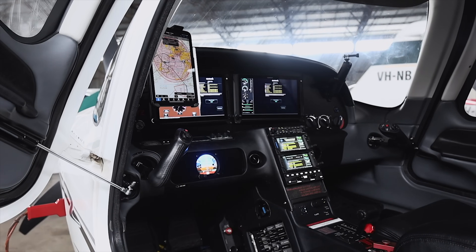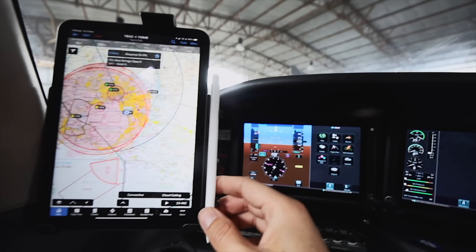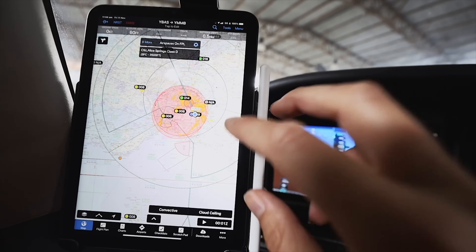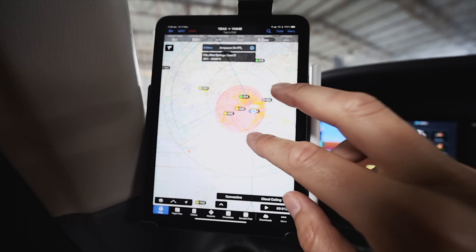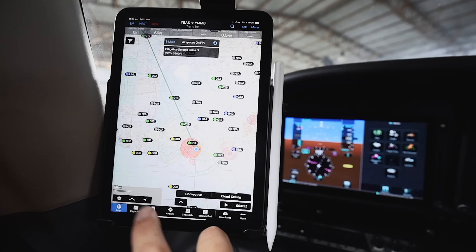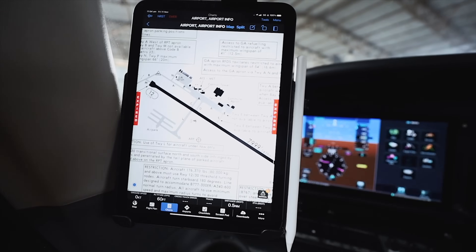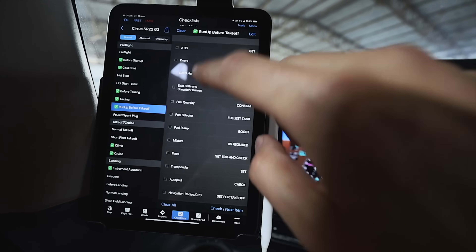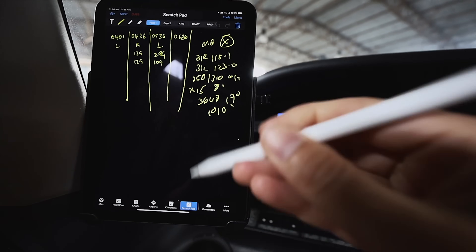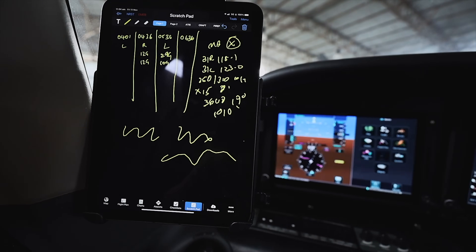Starting on the left, this is an iPad mini 6, just a standard iPad. It's mounted on a suction cup mount on the window there and it's running an application called Garmin Pilot. I primarily use this iPad for maps, so I know exactly where I am when I'm flying, but also all the charts I'll require when flying in and out of an airport. This is also where I have my checklists, plus it doubles as my paper and pen — I use the Apple Pencil to write notes if I get instructions from air traffic control.